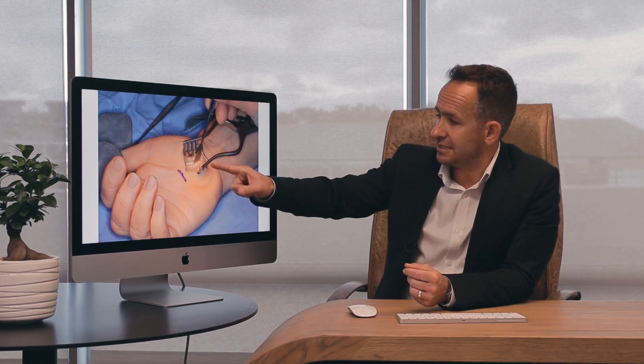The surgical intervention is aimed at relieving the mechanical pressure on the nerve. What we do is we open the transverse retinaculum, which is the roof of the carpal tunnel. The procedure is then aimed at performing a neurolysis of the nerve, and the median nerve is clearly seen here.